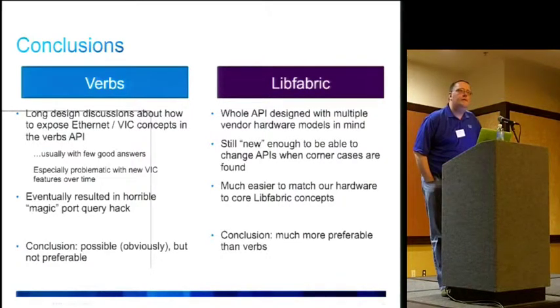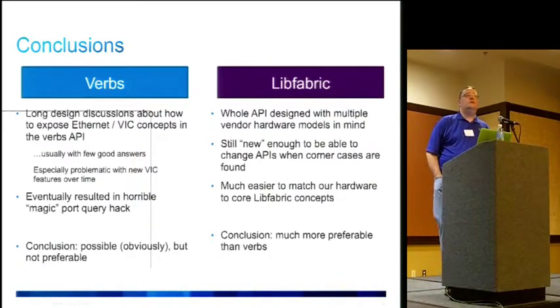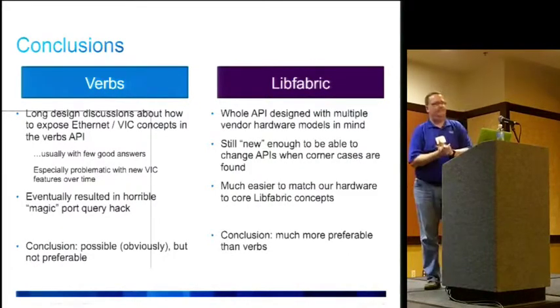On RDMA support: the software we've released on GitHub today supports emulation of the EP message interface, which includes RDMA. I would not say it's fully debugged — we are mostly a UD-based transport at the moment. The software nominally supports RDMA, but it's probably still buggy.